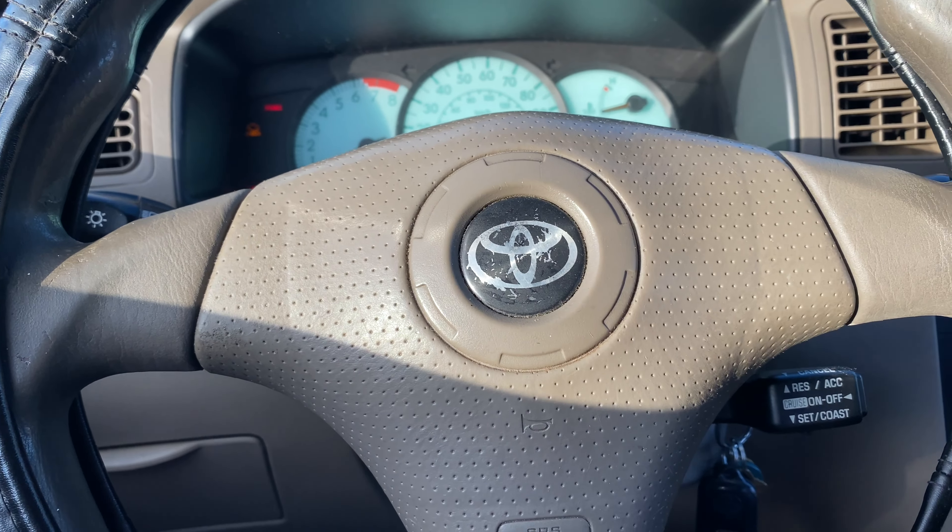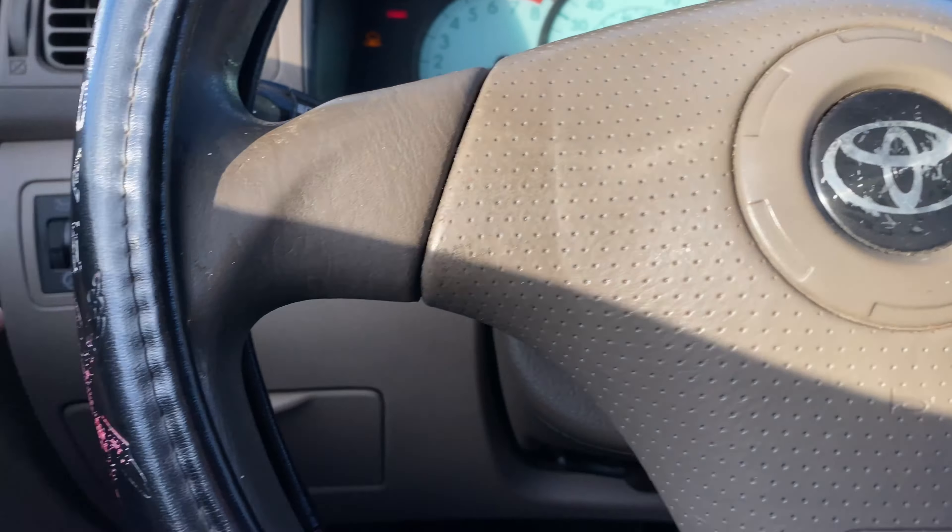The second sign is if you can hear a rattling noise when you rev the car, when you accelerate. I'm going to rev it real quick.